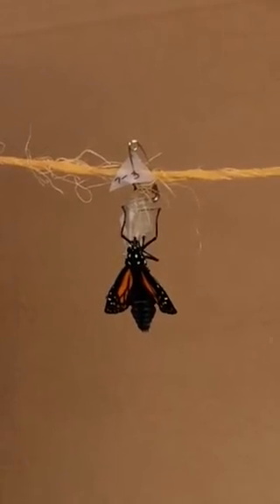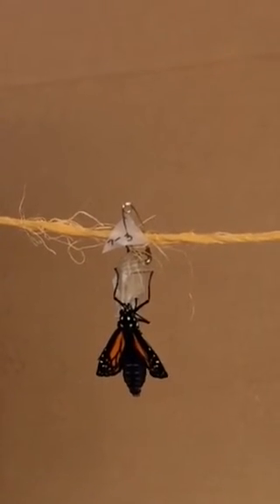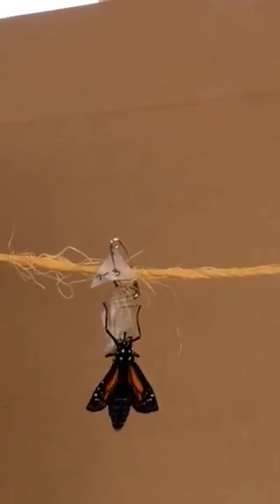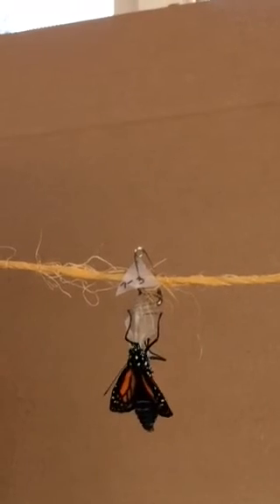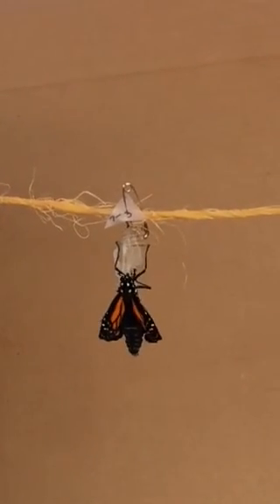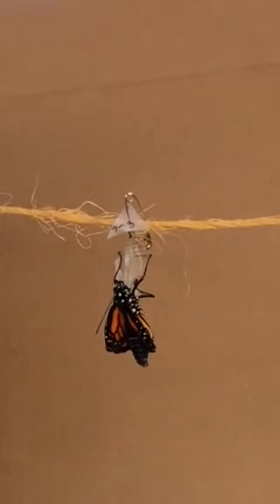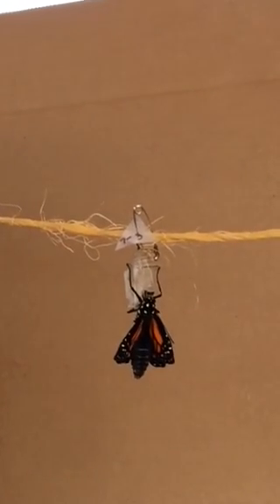Oh, wow. Hi. Wow. It's hard to imagine that it fit in that little thing — isn't that amazing? Yeah. Oh wow, look at its body. It's pumping — it's pumping. Thank you so much for that. Oh, wow.